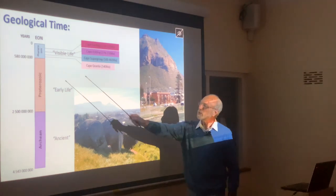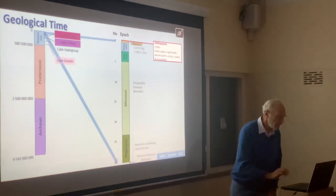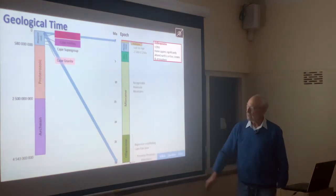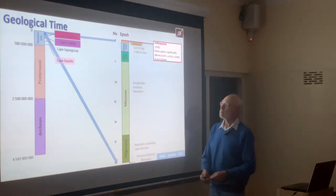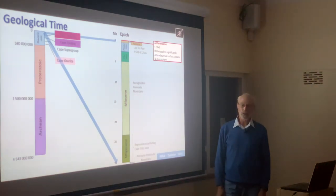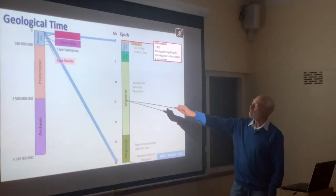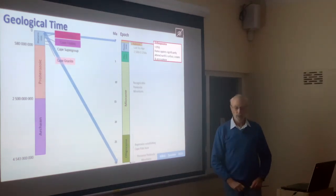Now I want to focus on what happened after this, taking a jump across to the epochs of the last 30 million years. We're only looking at about the last 13 percent of all geological time, and here we're looking at about six percent, divided into the Oligocene, Miocene, Pliocene, Pleistocene, and Holocene epochs.